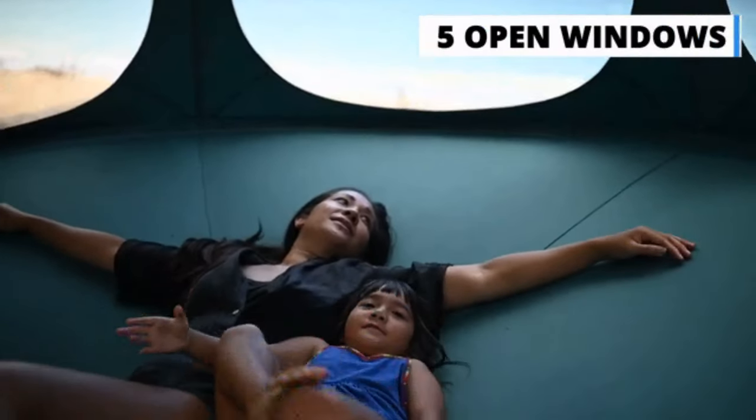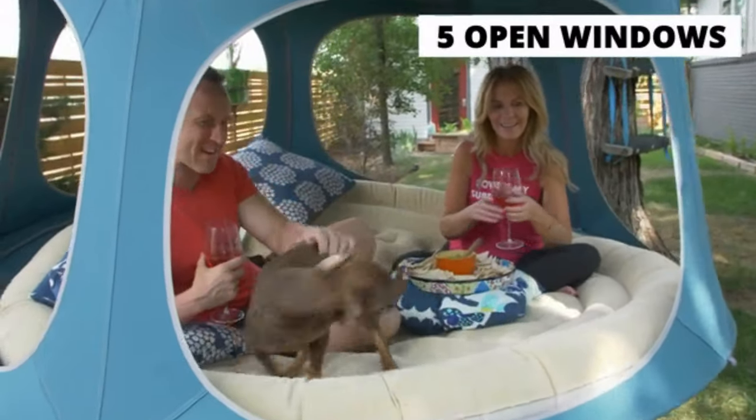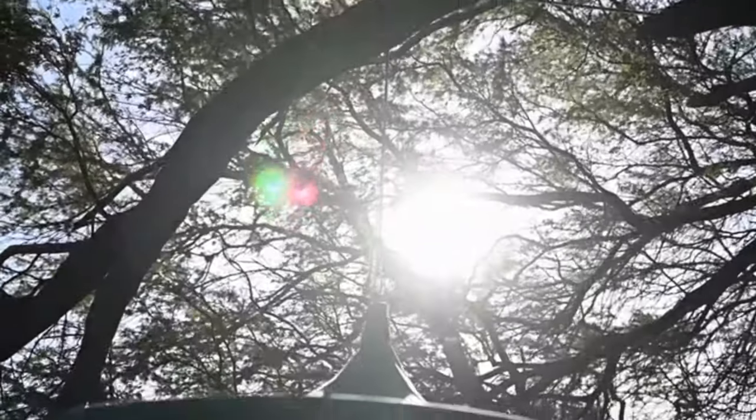The five open windows, which are unique to the canopy, will allow breeze to come in, keeping you cool while the fabric top provides shade to keep you out of the sun.